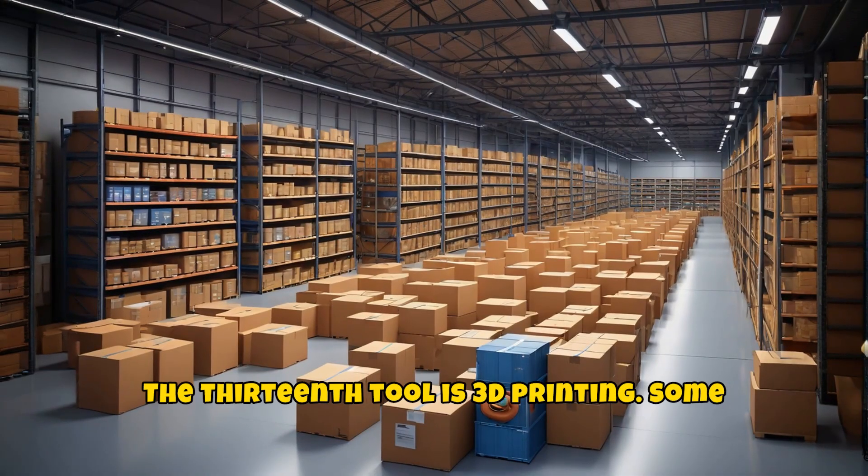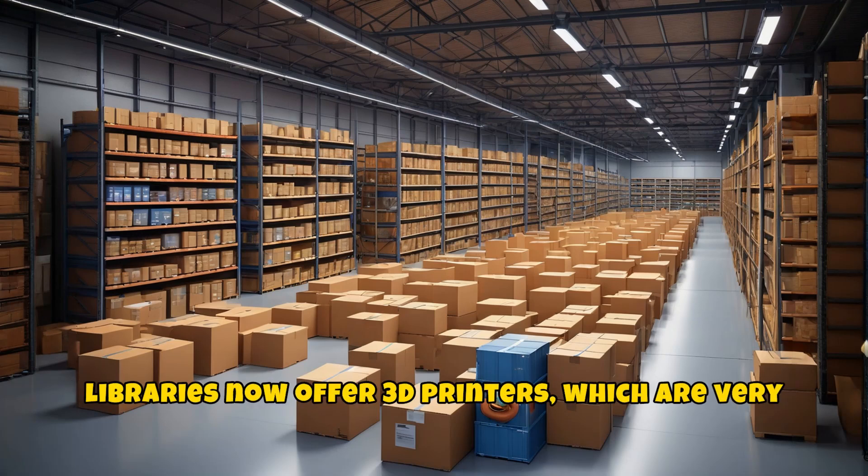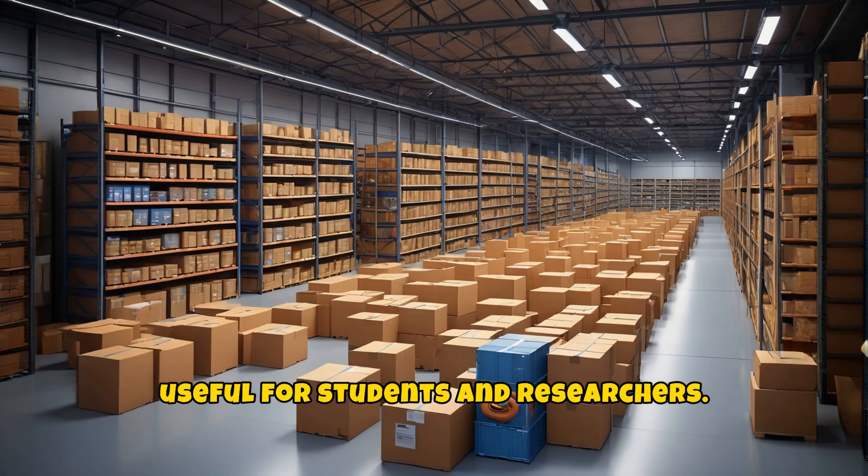The thirteenth tool is 3D printing. Some libraries now offer 3D printers, which are very useful for students and researchers.